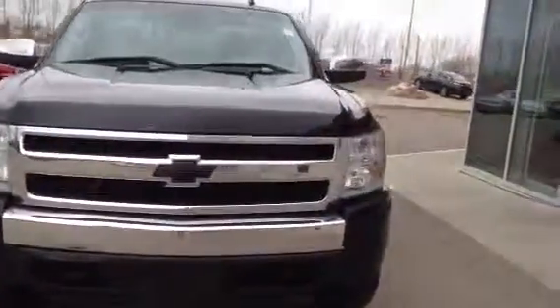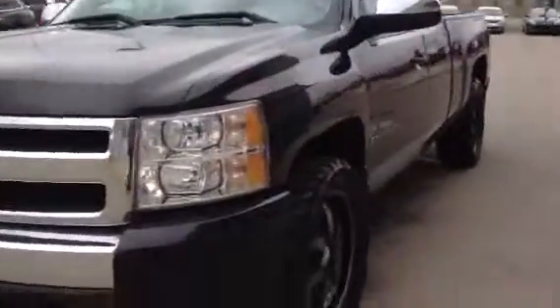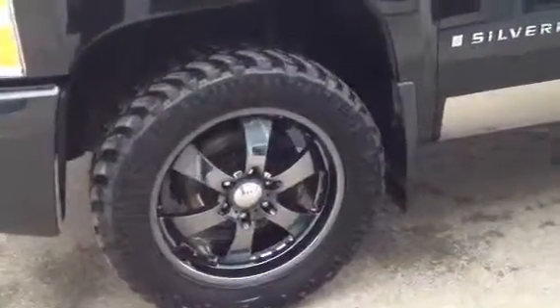A little bit of chrome on the front, otherwise black bumper. The emblem's been blacked out. This one has chrome mirror caps, 20 inch eagle alloy wheels, and some chrome badging around the bottom there.